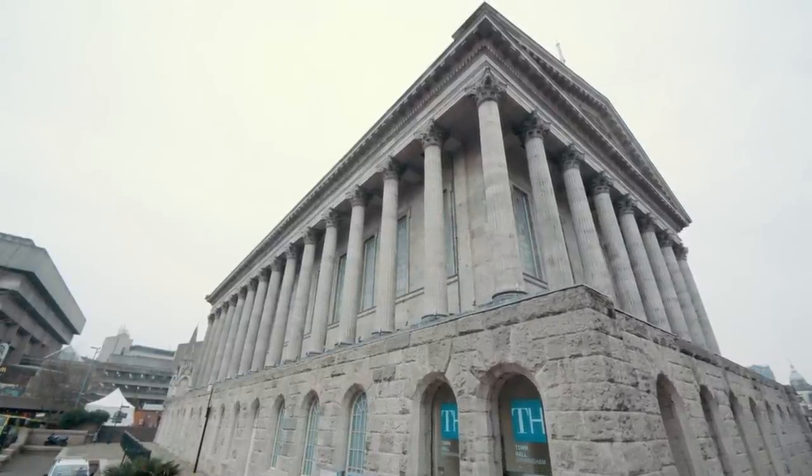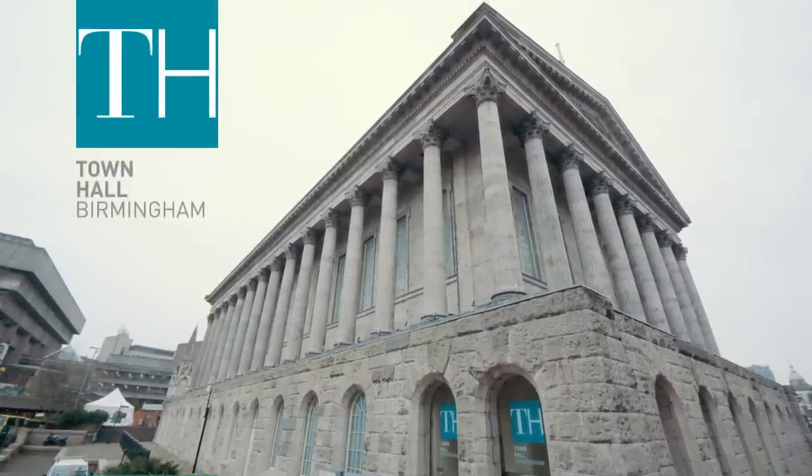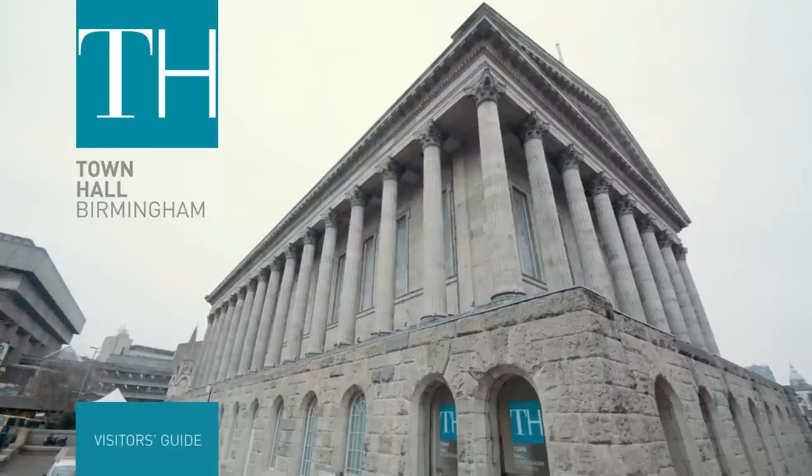Welcome to Town Hall Birmingham. We've put together this short guide to help you plan your visit.